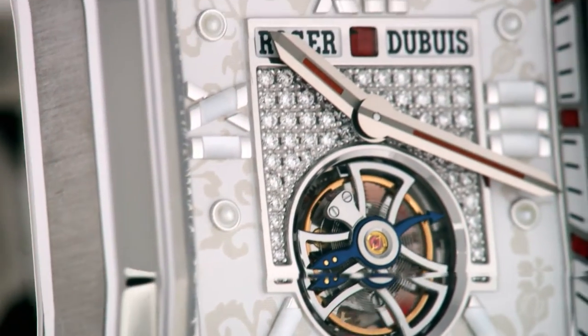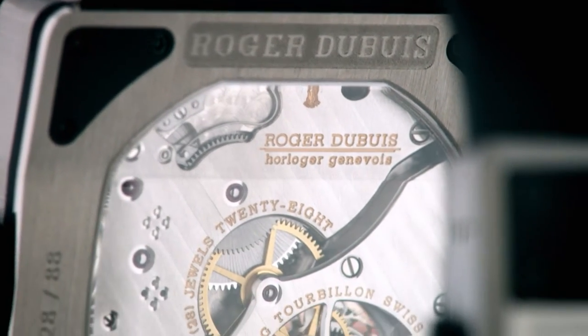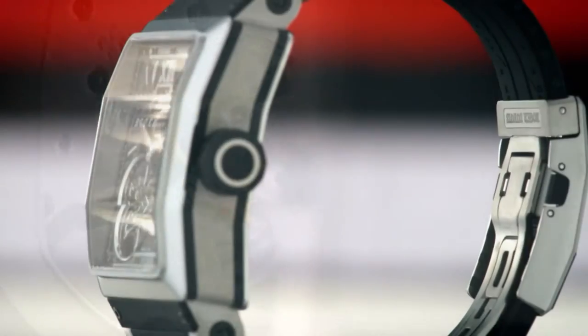Like all watches carrying the Roger Dubuis signature, the King Square family is based on immediately identifiable benchmarks. The architectural design of the King Square family is characterized by the faceted glass, the curved bezel and case, as well as the original strap integration.